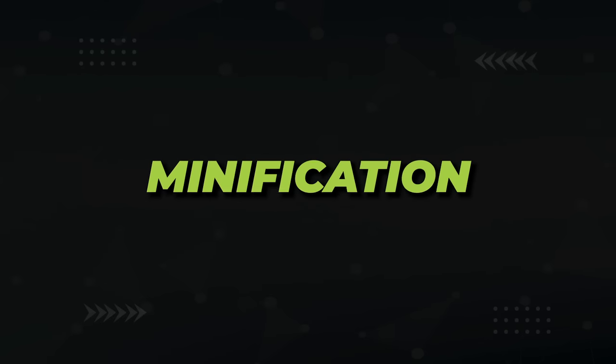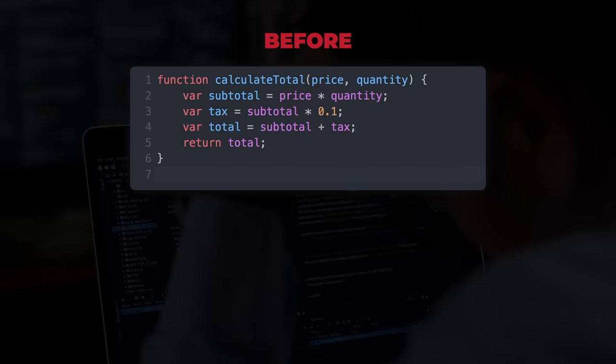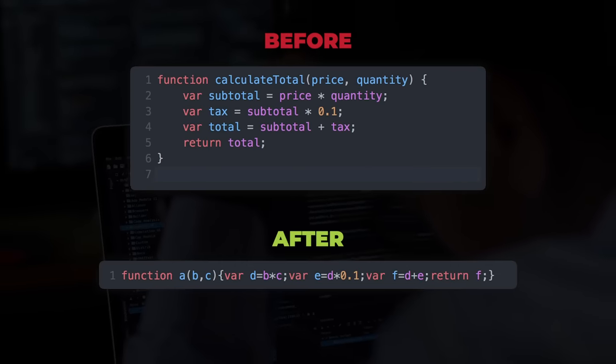Apart from images, there's also minification — the process of reducing the amount of unnecessary code in your CSS and JavaScript files. Here's an example of some JavaScript code before minification, and here's what it looked like after. We take care of both lazy loading and minification for our clients when necessary.